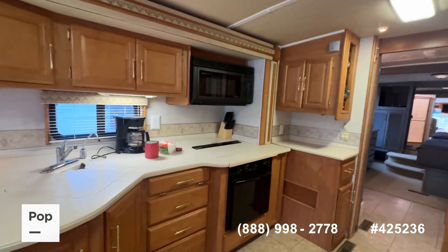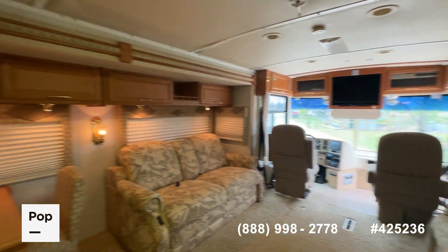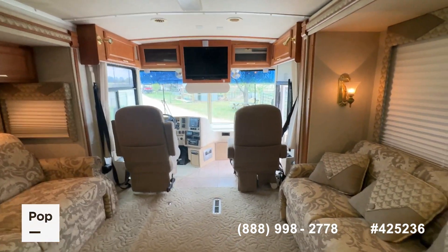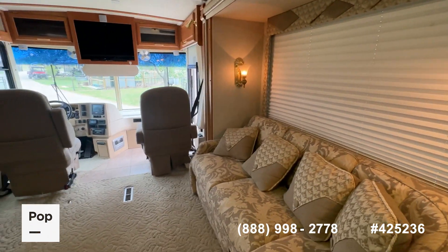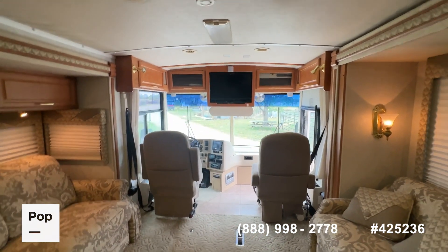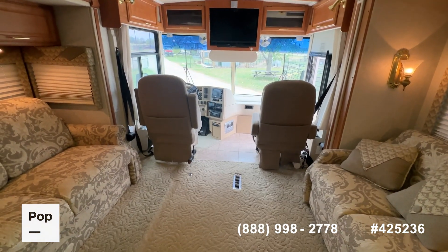If you want to see it in person, make an offer, or get pre-approved for financing, we've got two ways to help you: call the number below in the video, or use the link in the video description to head over to the PopSales website where you can see all those extra pictures and do all those things. From Royce City, Texas, for PopSales.com, I'm Shane Head — thanks for watching.